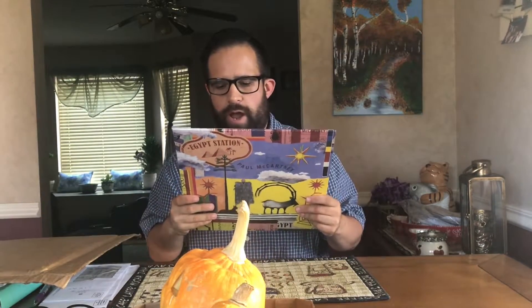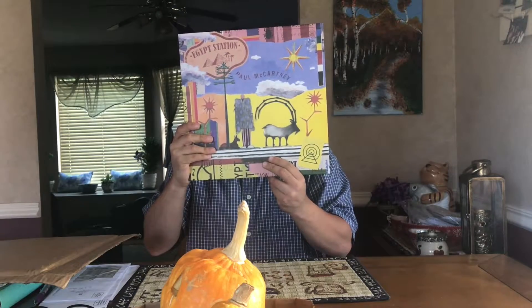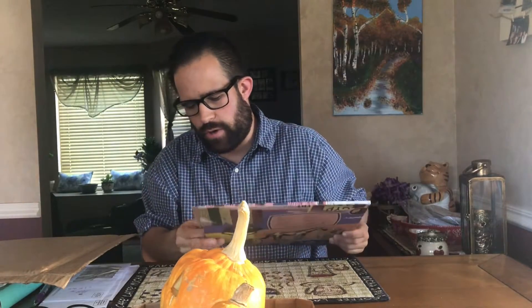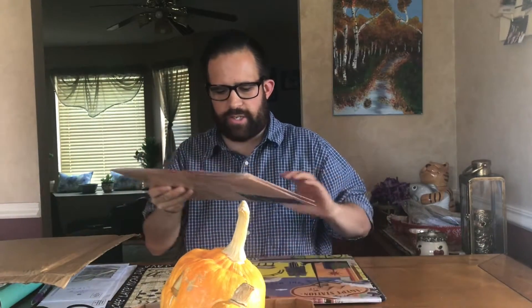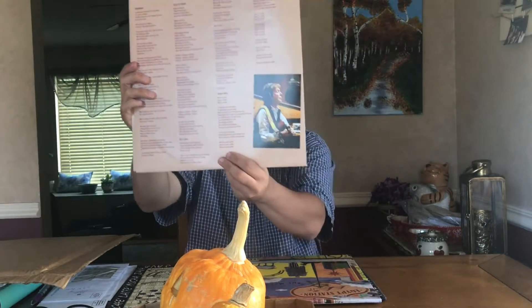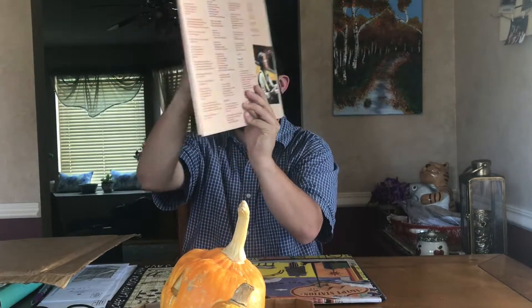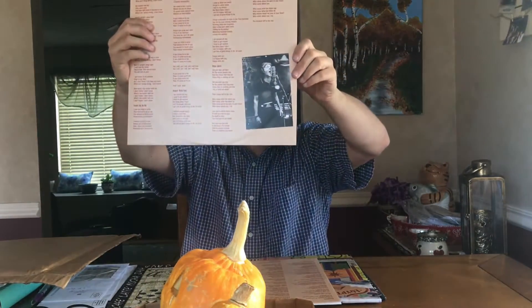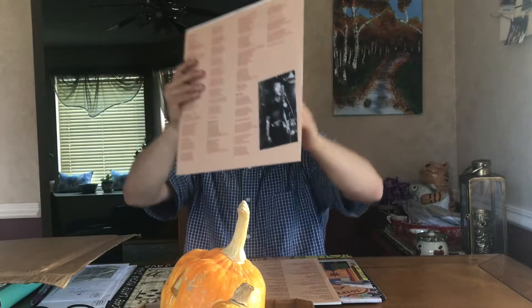Several people have already done reviews, and for the most part the album has been well received — some really enjoyed it, a few haven't. I'm here to say it's been well received by me. But before I get into my thoughts, let me show you the front and back of the record — the artwork is awesome.